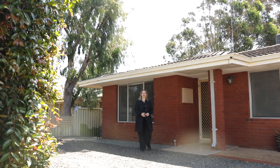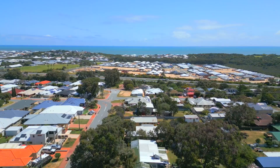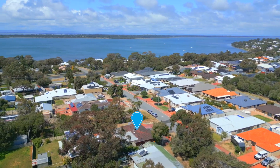I'm Nadine Barkhazan of Harcourts Mandurah and welcome to 23A Alucuro, Dawesville. Whether you are looking to downsize, upsize or invest, this home is worth looking at.